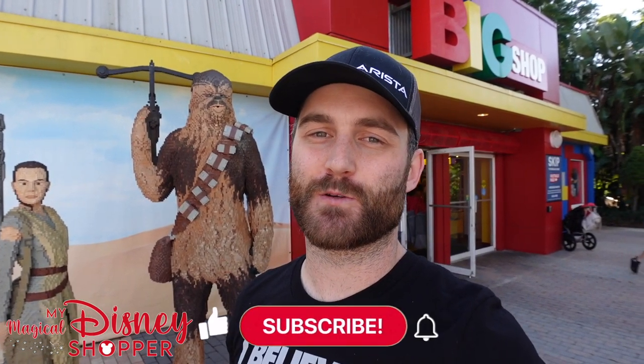Hey everybody, Matthew here with my magical WDW shopper and we're taking a break from Disney. We are at Legoland Florida which is over in Winter Haven, about an hour away from the Walt Disney World Resorts.